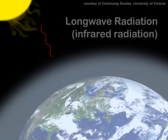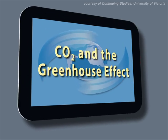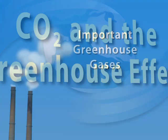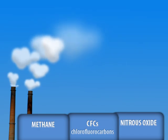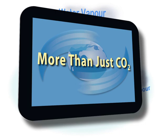So what whets your appetite? Learning about the critical influence of CO2 on the Earth's climate in CO2 and the Greenhouse Effect? Or how other human-induced greenhouse gases added to the atmosphere are driving climate change in more than just CO2?